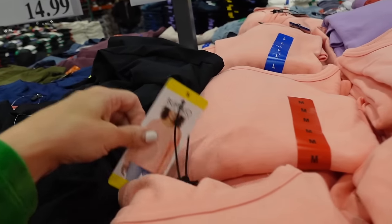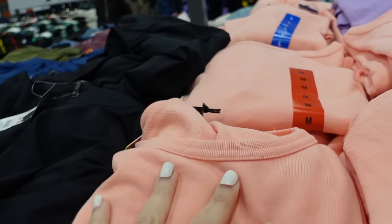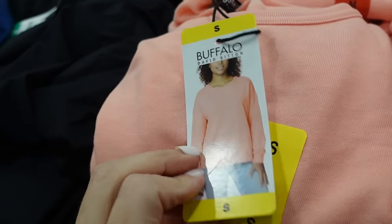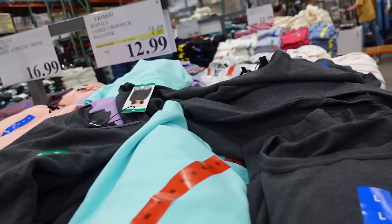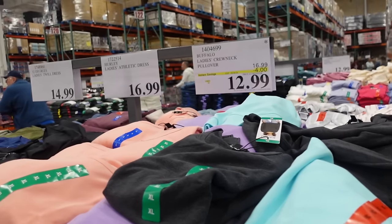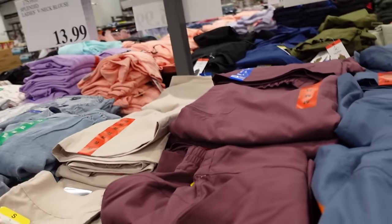Below crew neck sweatshirts are on sale until the 26th — French terry with a boat neckline, ribbed wrist and bottom. Beautiful spring colors: orange, lavender, turquoise, purple, and gray — $12.99, regularly $16.99.